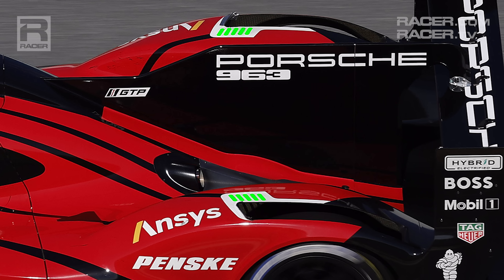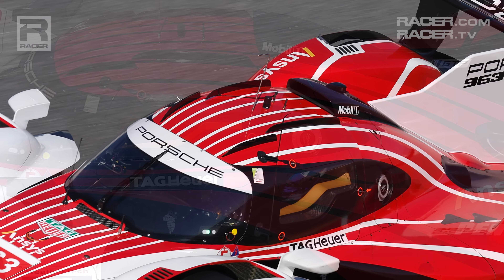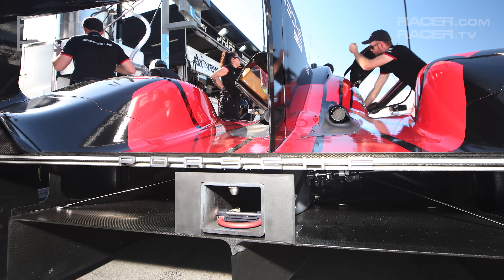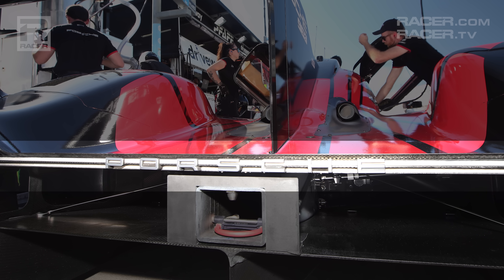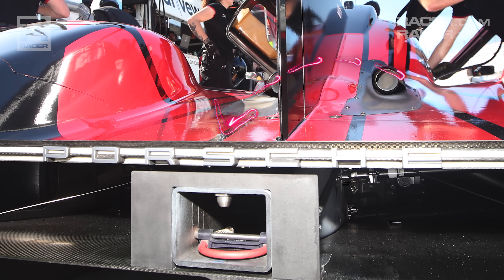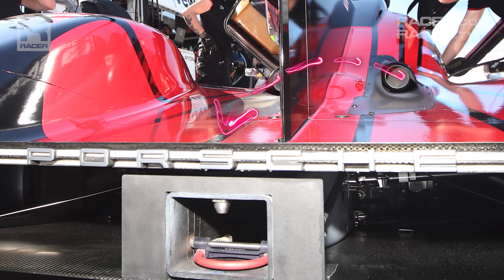Little details like these make each GTP model so much fun to review. On the extended list of Porsche-only design features, the 963 has vertical fins atop the roof to keep the air channeled in the directions it wants over the back of the car. Turning to the tail, Porsche's dedication to low-drag aerodynamics stands out with the absence of tall gurney flaps at the trailing edge of the bodywork. You'll also find the only use of actual road car badging in GTP, with Porsche lettering spelled out across the rear substructure.